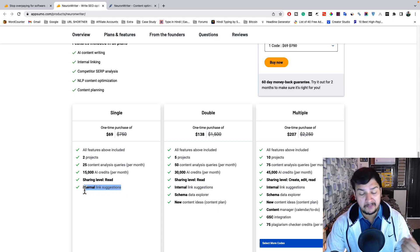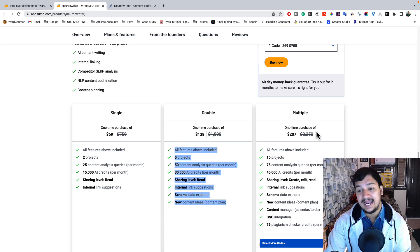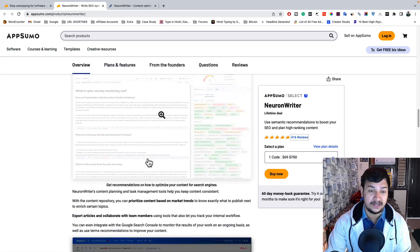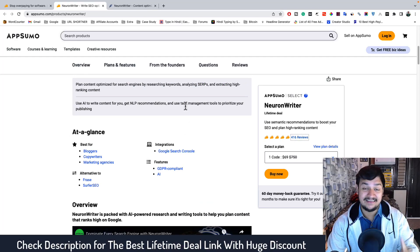You also get sharing level and internal linking suggestions in the Single plan. For more capacity, the Double plan is $138, allowing 5 projects, 15 content analysis queries, and 30,000 AI credits. The Multiple plan supports up to 10 projects, 75 content analyses per month, and 45,000 AI credits per month. Choose according to your budget and requirements.